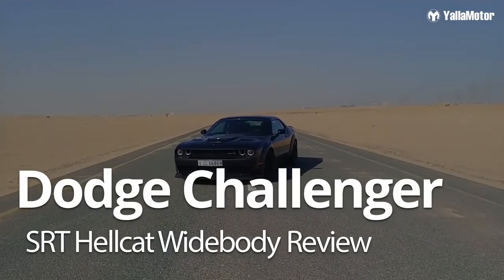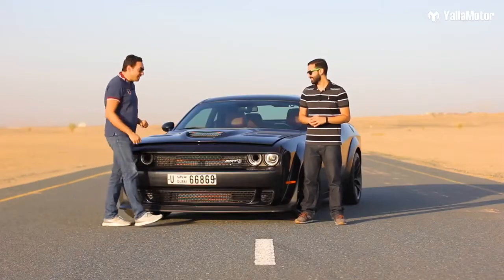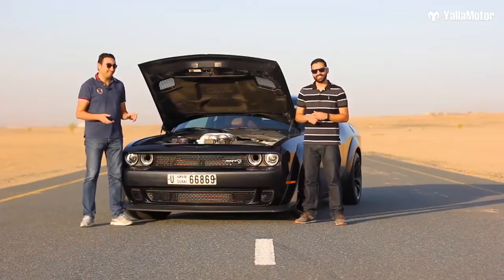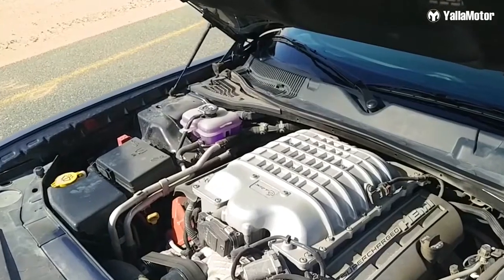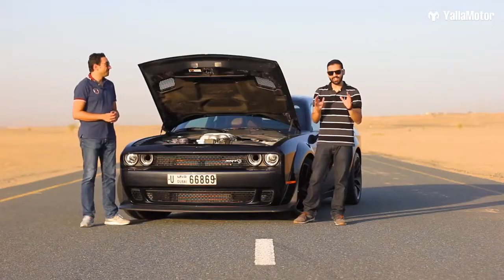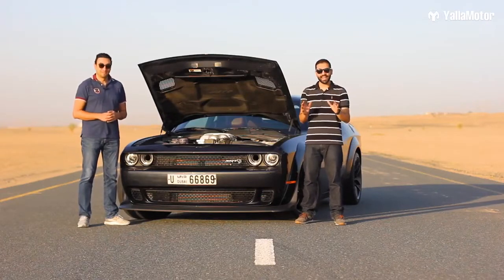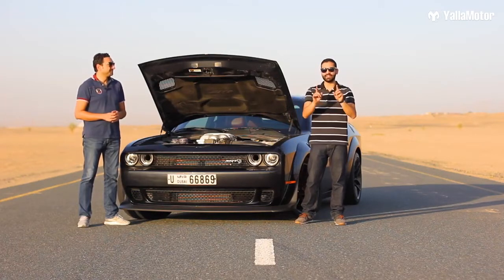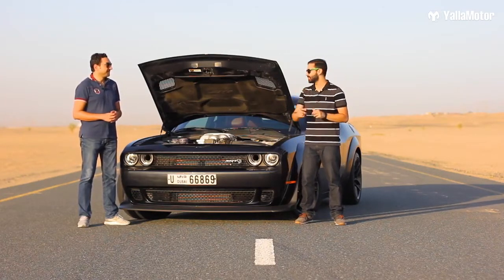The Americans simply took the Challenger and shoved the huge 6.2 Hemi V8 under the hood, then slapped on a supercharger to make it produce 707 horsepower and 881 Newton meters of torque, which we'll be experiencing and talking more about later in this review.